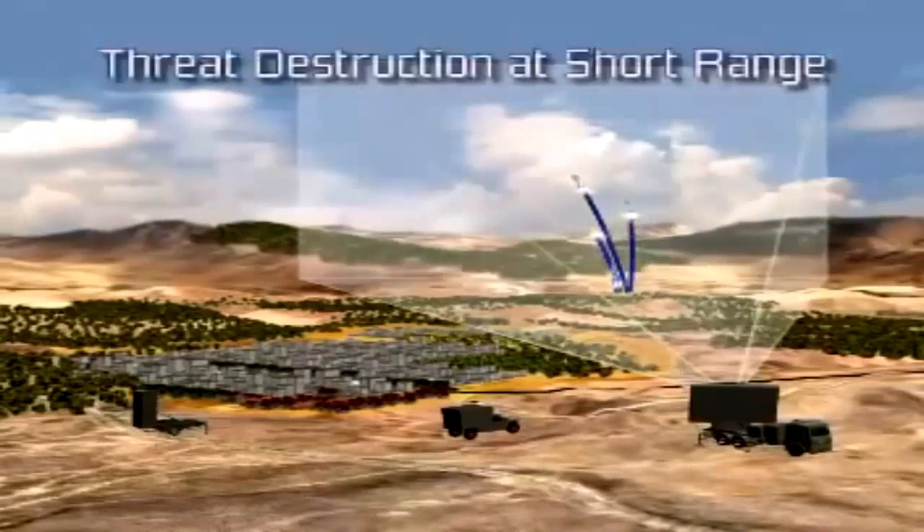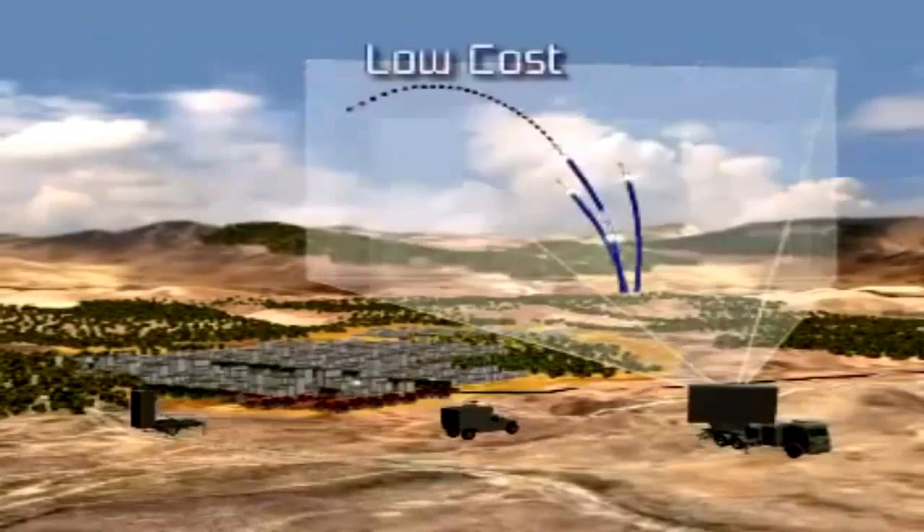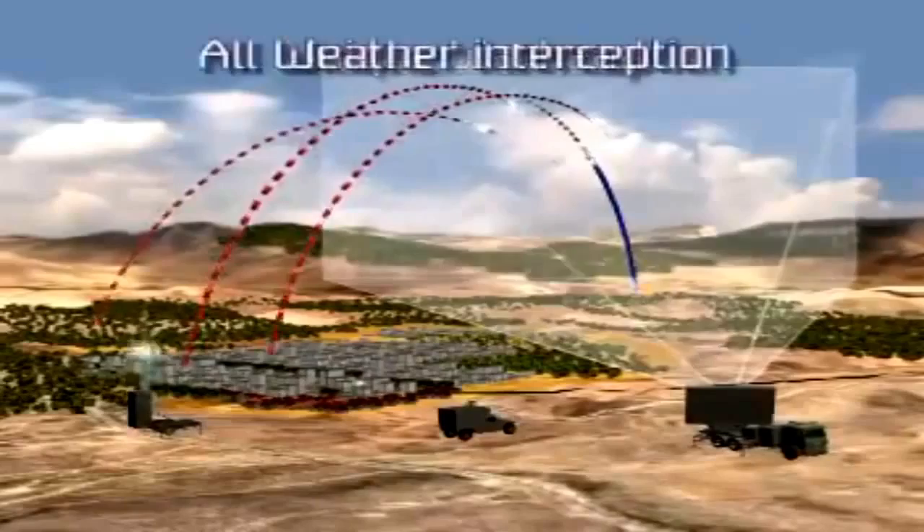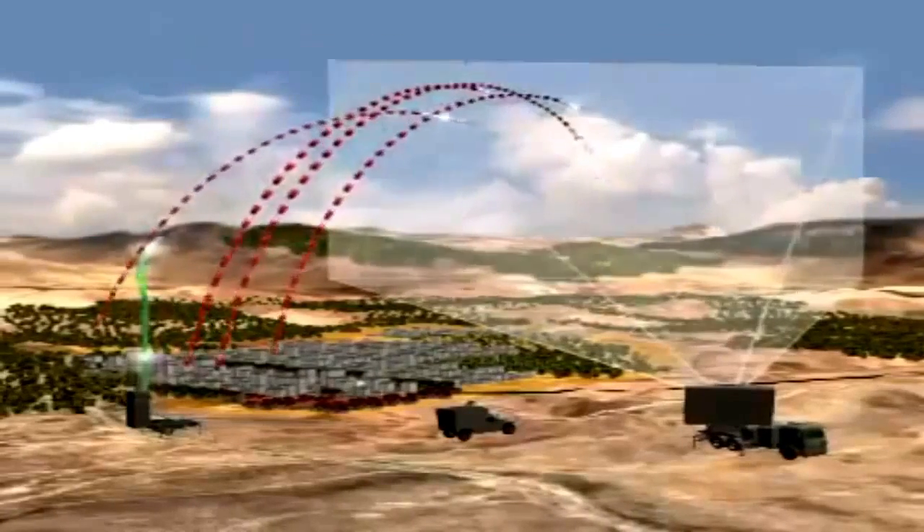Iron Dome offers highly successful target interception at short range, yet at low cost. The innovative interceptor has a unique warhead, all-weather interception capability, and can handle concentrated salvos effectively.